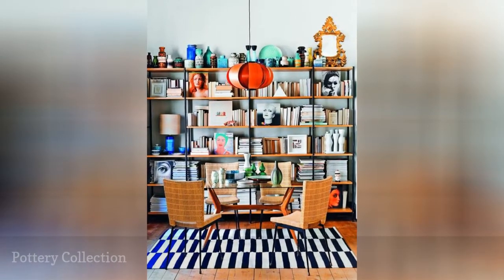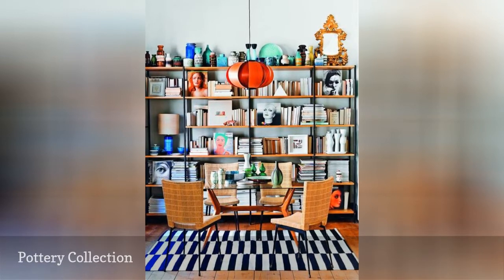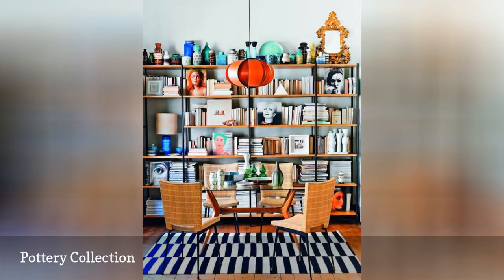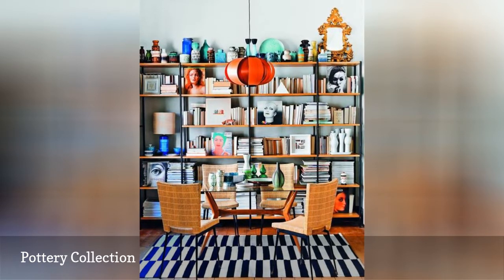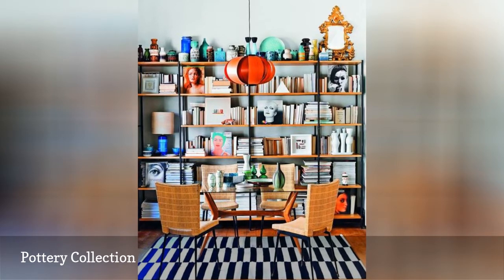Sometimes the best way to bring out what you have on your walls is through what you put on the floor. The bar pattern on this black-and-white rug echoes the pattern of the books on the shelves. At the same time, the neutral colors of the rug help taper down some of the brighter colors on the shelves. With a bit of art and a few eye-catching accessories thrown in, this is a colorful and stylish place to dive into a good book.